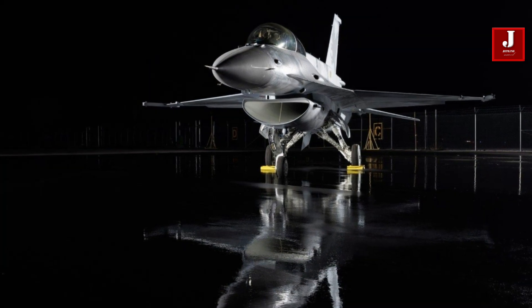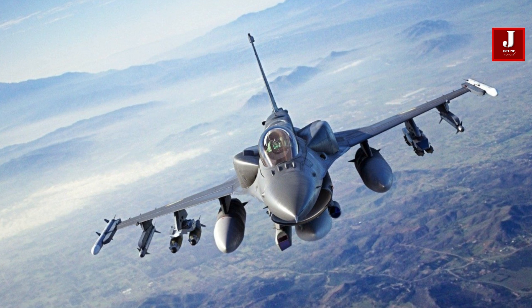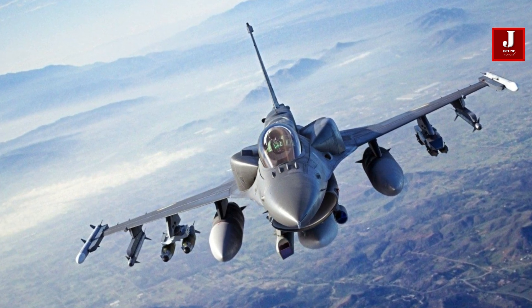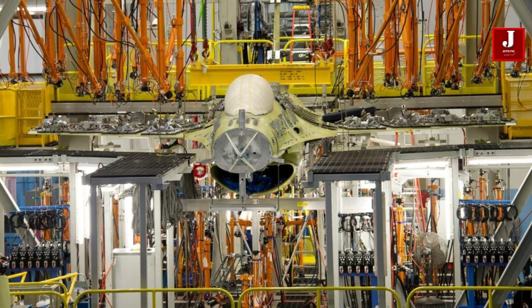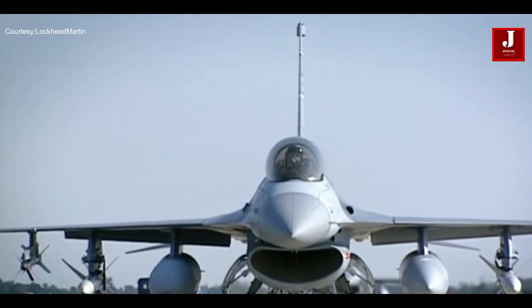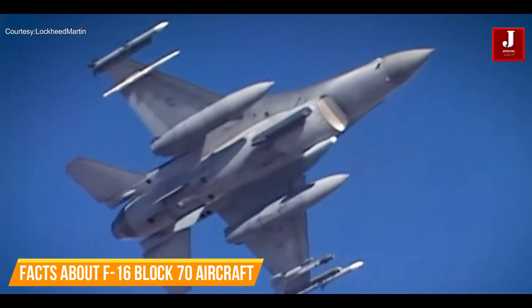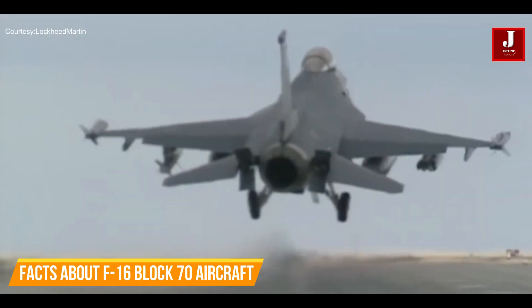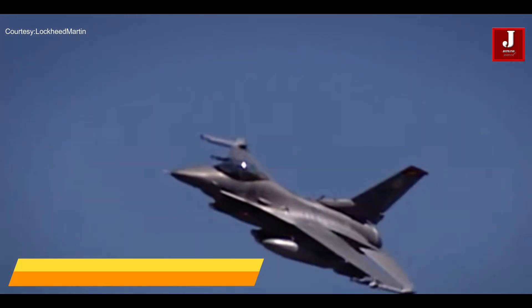The F-16 Block 70 is the most advanced fourth-generation fighter ever produced, bringing a new level of capabilities to air forces. The F-16 has more than 600 vendors worldwide. In this video, we'll look at 10 amazing facts about the F-16 Block 70, highlighting its capabilities and role in modern aerial warfare.